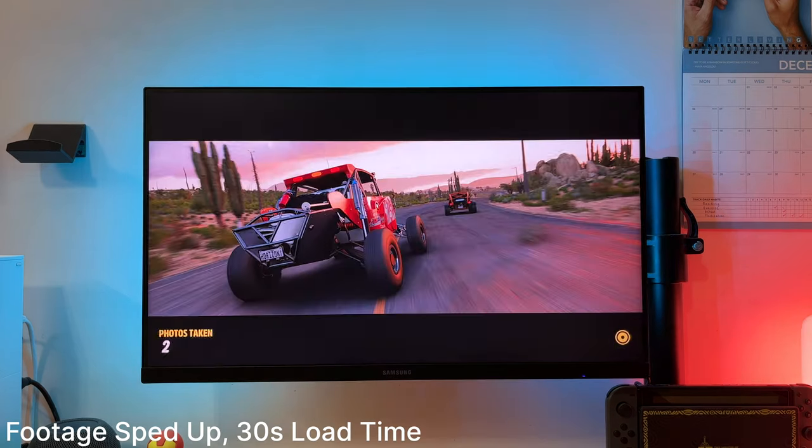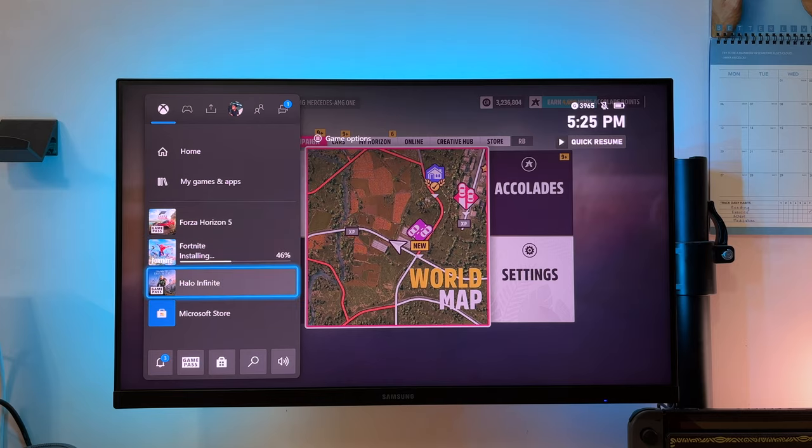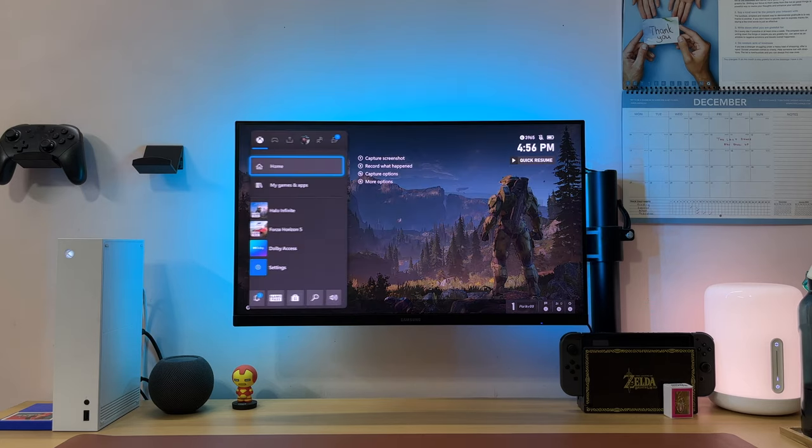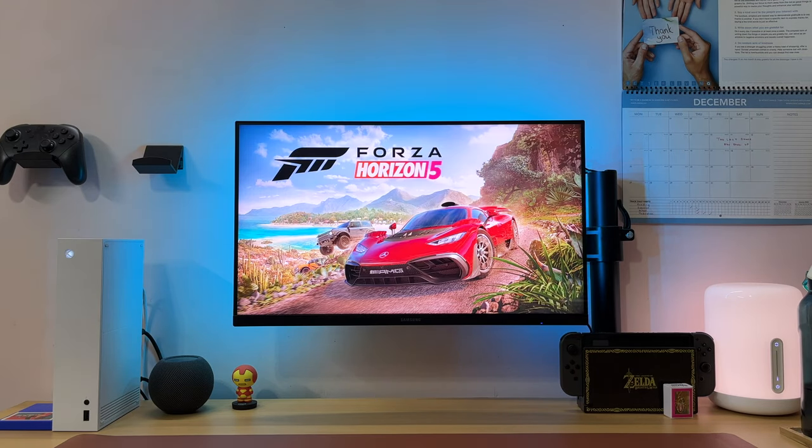The blazing fast SSD onboard makes loading times super quick, and Quick Resume is literally a blessing. Sometimes I make the mistake of selecting the wrong title, or after a few minutes of playtime I just want to switch to something else. Switching to another game is literally almost instantaneous, and I love this feature.